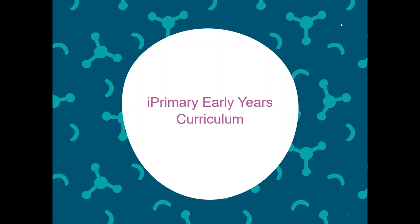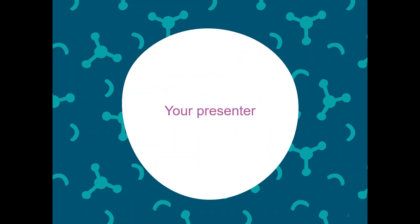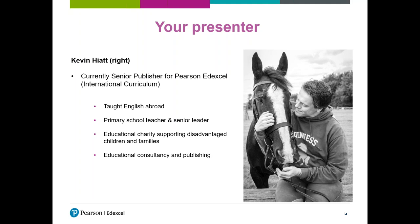Thanks, Stacey, and thanks everyone for signing in today. We're going to talk about the new iPrimary Early Years curriculum with a particular focus on the professional development. We're lucky to have Crispin with us today, who's one of our professional development experts. My name is Kevin Hyatt. I'm currently a senior publisher for Pearson Edexcel. My previous experience has been teaching English abroad as a primary school teacher and deputy head, and I've worked at educational charities and in educational consultancy and publishing for a few years now.